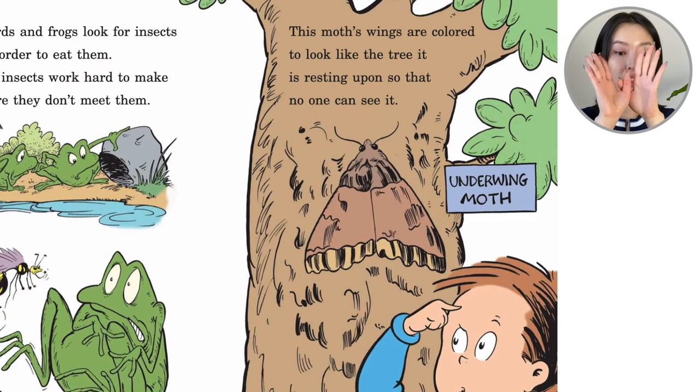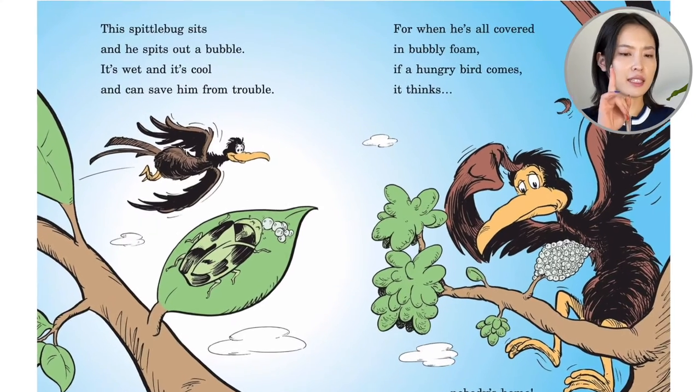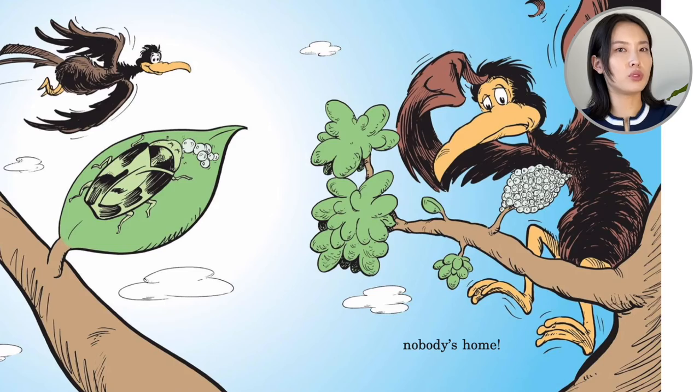This moth's wings are colored to look like the tree it is resting upon so that no one can see. An underwing moth — this is called camouflaging. This spittlebug sits and he spits out a bubble. It's wet and it's cool and can save him from trouble. For when he's all covered in bubbly foam, if a hungry bird comes, it thinks nobody's home.